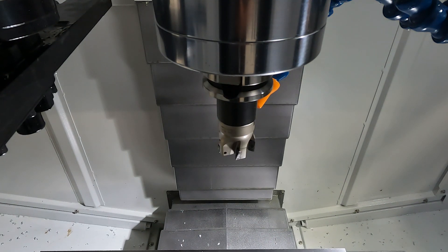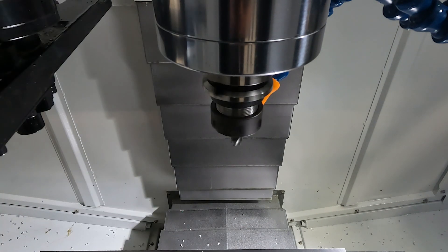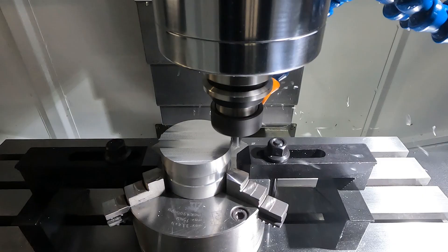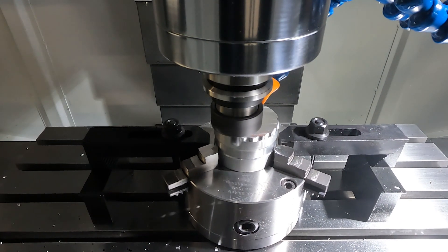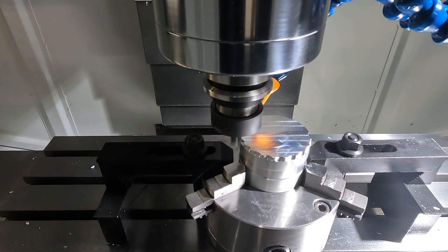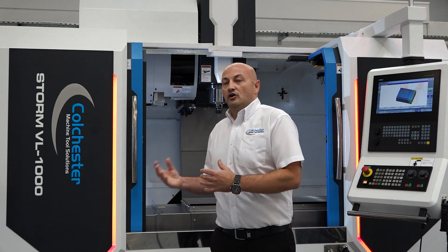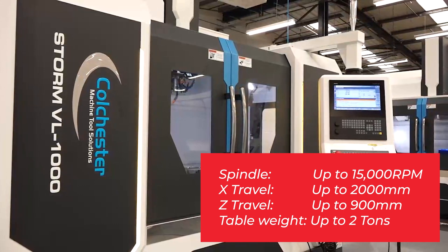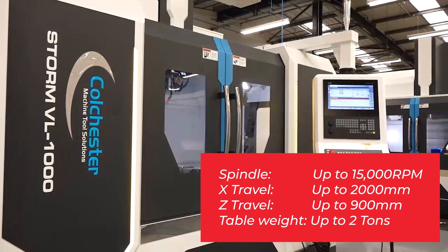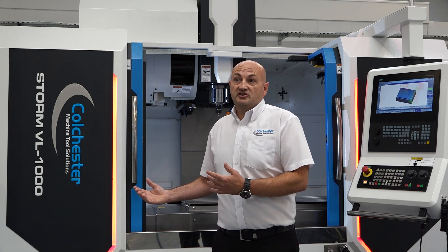When we look at the machining operation for our customers, we want to offer a bespoke solution. It's not just about one machine in the range; it's about the entire package we can offer here at Coltista. When we look at what the customer wants to machine, we talk to them about the options — whether it's a boxway machine or a linear guideway machine. With the VL range, the oversized linear guideways give added rigidity, enabling the customer to cut at higher spindle speeds.